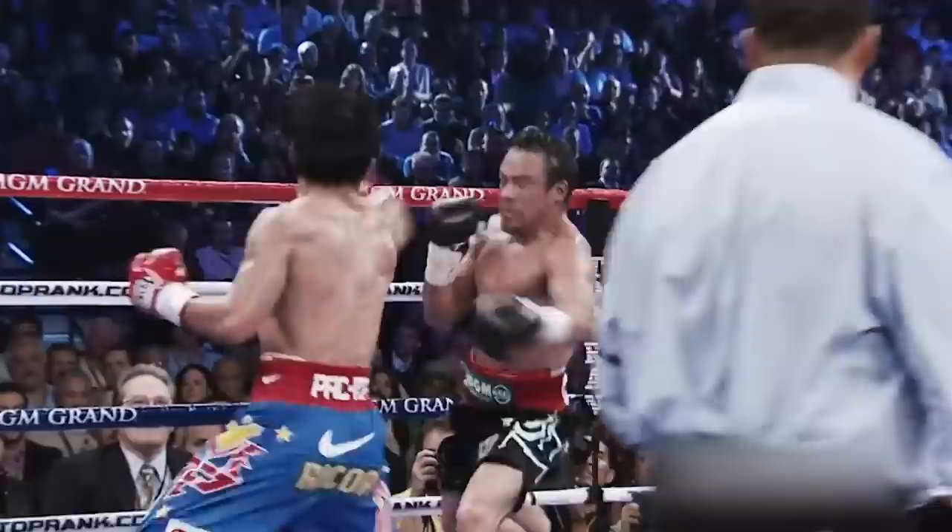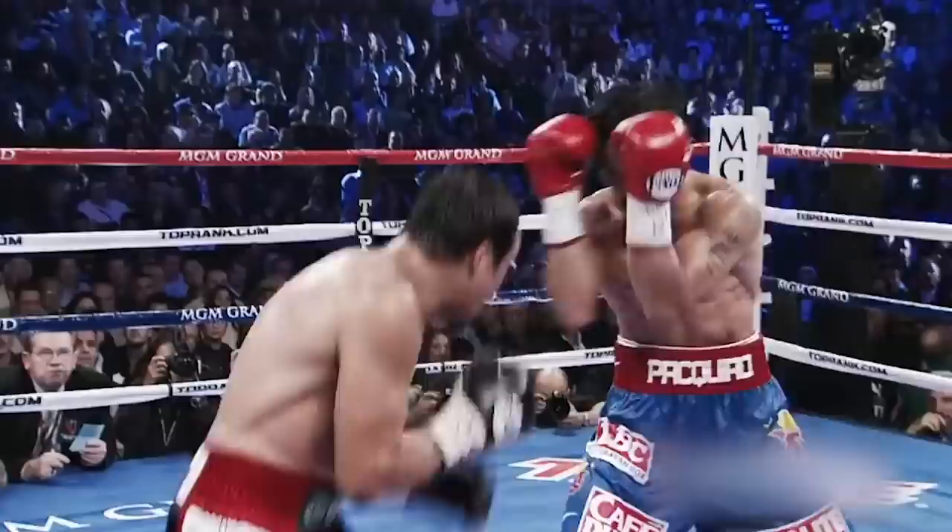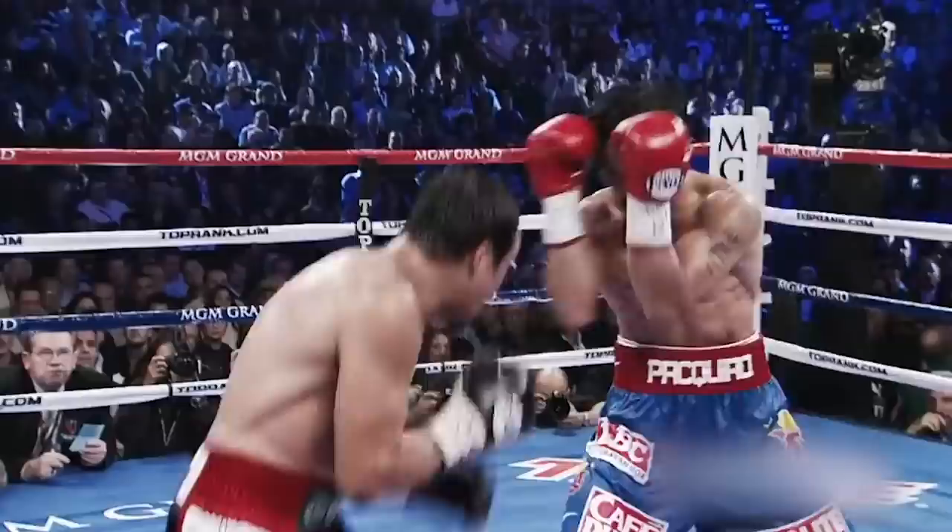Up next we have Pacquiao vs Juan Manuel Marquez III. This was the third fight of their trilogy and resulted in a very close decision. Both men displayed tremendous speed and accuracy throughout the fight, but Pacquiao had just enough edge over the judges to score him the victory.